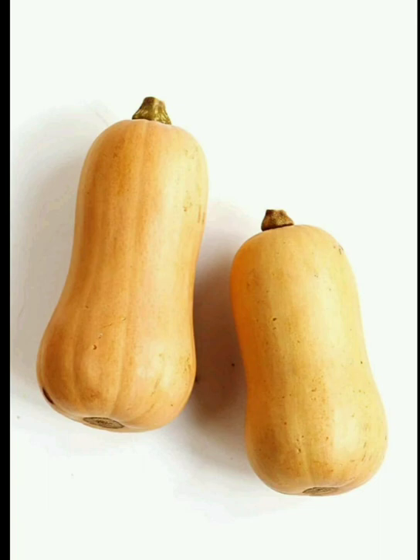It has the ability to protect skin, it improves digestion, it lowers cholesterol, it reduces blood pressure. It looks like a pumpkin. It has vitamin A,